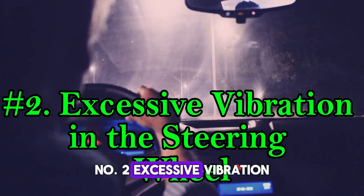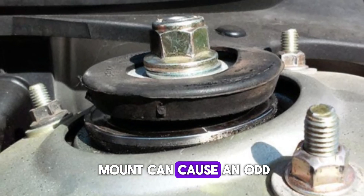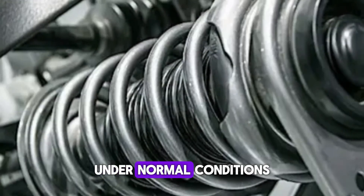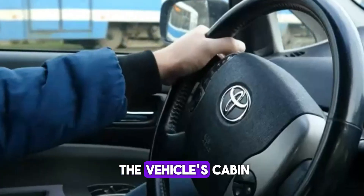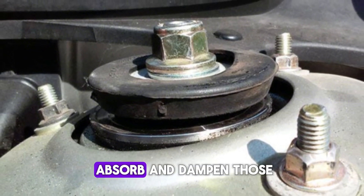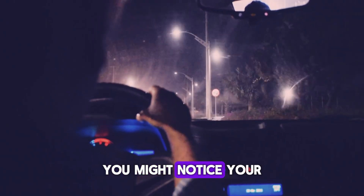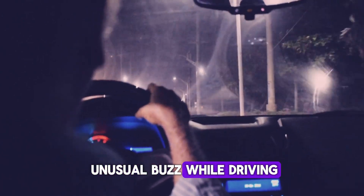Number two: excessive vibration in the steering wheel. A worn-out strut mount can cause an odd, persistent vibration in your steering wheel, especially while driving on uneven roads or at moderate speeds. Under normal conditions, the strut mount helps isolate road vibrations from the vehicle's cabin. But when the mount deteriorates, it can no longer absorb and dampen those tiny shocks and movements. That means every little bump gets transferred right into your hands. You might notice your steering feels less smooth or sense an unusual buzz while driving.